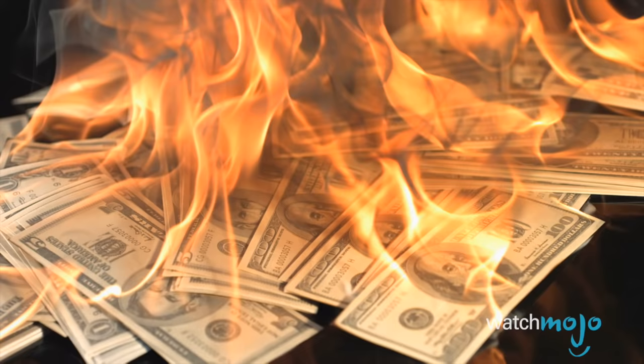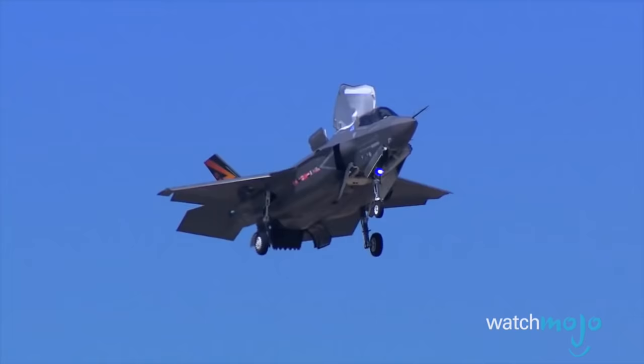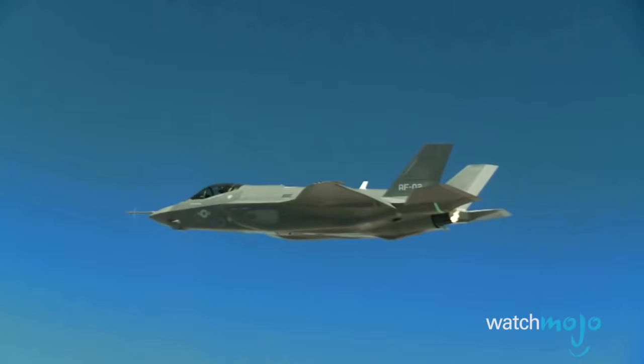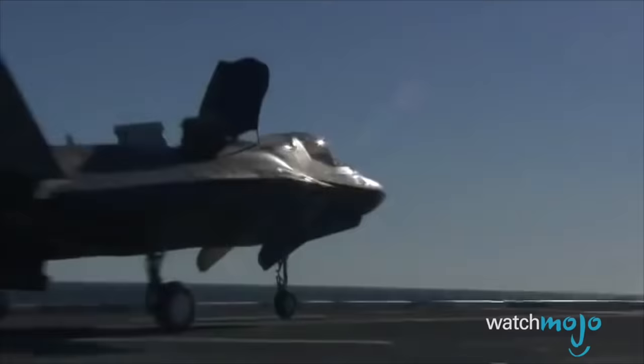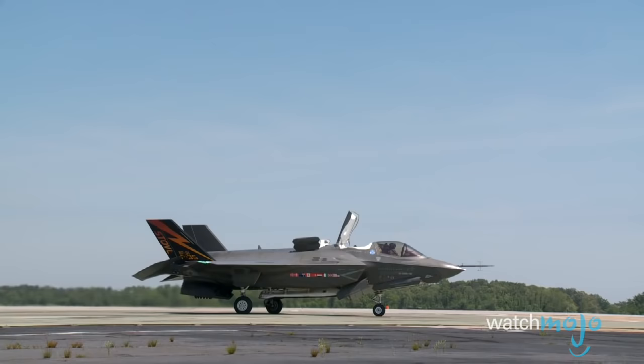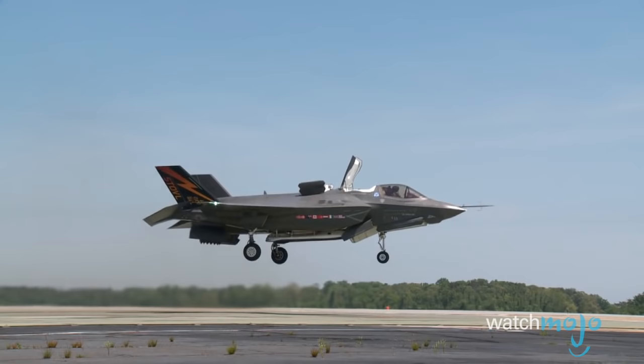Number 3: The F-35 Lightning II is expensive. Spray is at least right about that part — you know a plane is going to break the bank when even the helmet costs $400,000. The price depends on the desired model. The conventional F-35A, for Air Force purposes, will cost $98 million. The B version is capable of short takeoff and vertical landing and goes for $104 million. Finally, the carrier-based F-35C is valued at $116 million, due to something called a lift system which allows for vertical takeoffs — a huge plus when deployed from a carrier vessel.